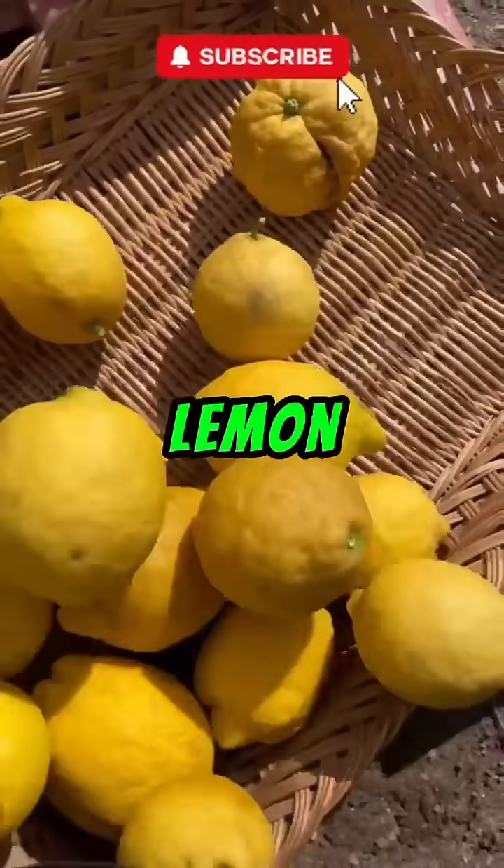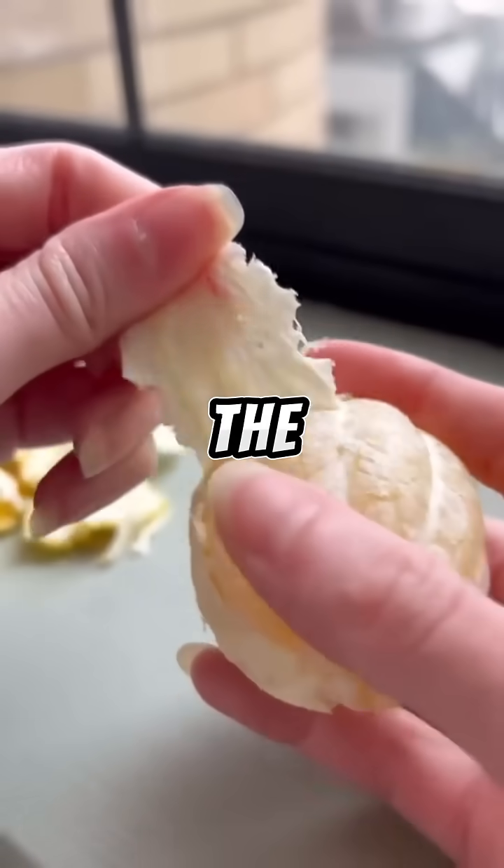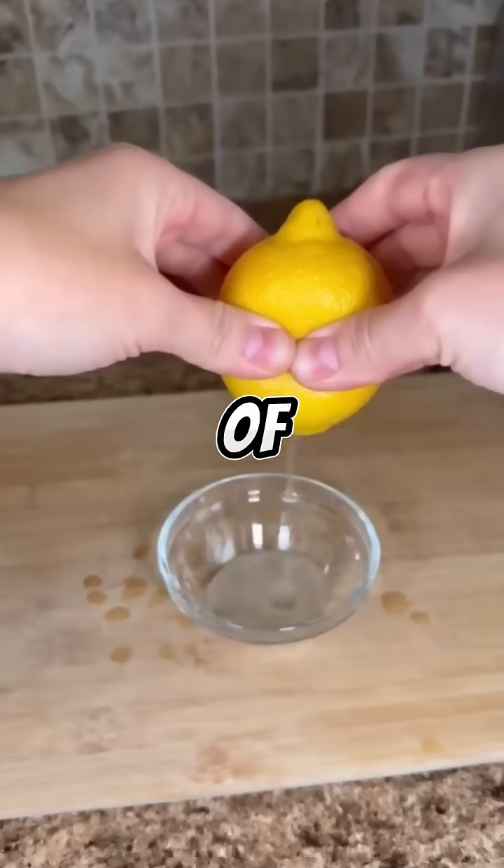Number three: lemon. Engineered from citron and bitter orange, lemons are the ultimate sour fruit — perfect for cooking, cleaning, and of course, lemonade.